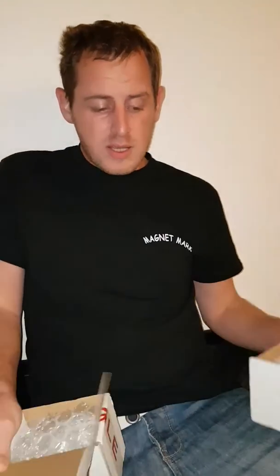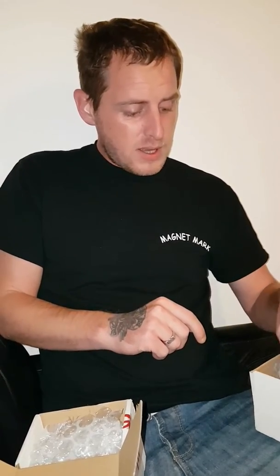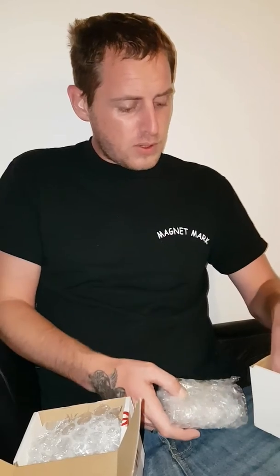Hello YouTube, Magnet Mark here. This is going to be a quick video. I've had my magnets that you guys have been waiting for. I've had two magnets sent through from directsunglasses.com.uk — the link will be in the description — and this is this week's giveaway prize. So I've got two magnets.